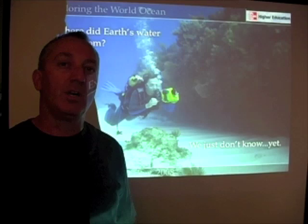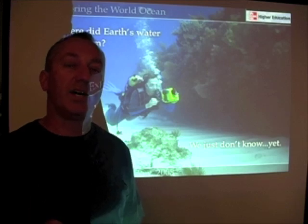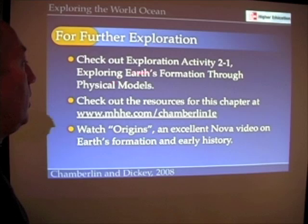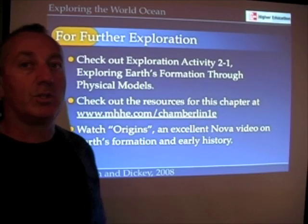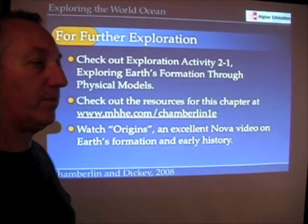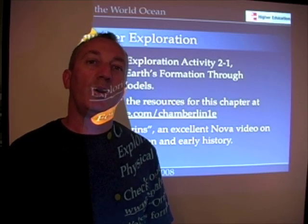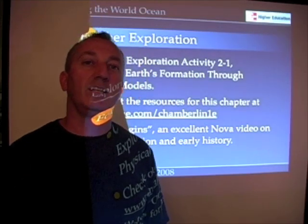Someday we may discover a source of water we didn't even think of or know about — and that's the great thing about science. Discoveries are always yet to be made. You can check out the activities in section 2.1, additional resources at the end of the chapter, and there's a great NOVA series on the origins of Earth and planets that touches on where water came from. I suggest you check that out if you're still interested. Thank you for listening and watching — I hope you enjoyed the lecture. If you have any questions, please feel free to email me.